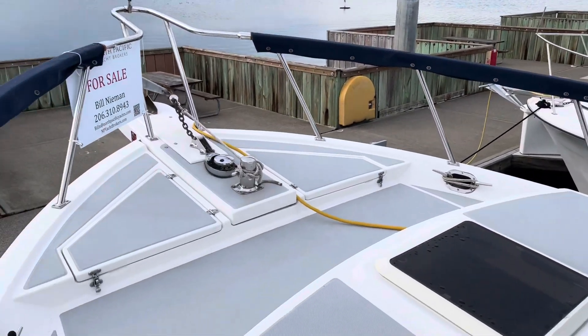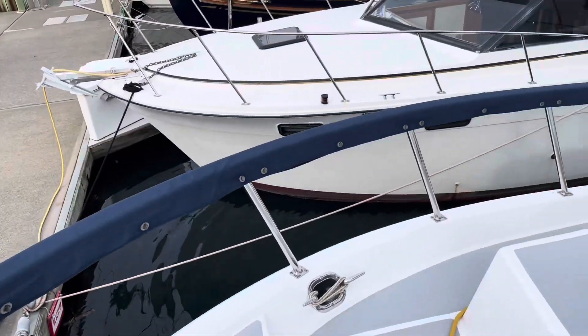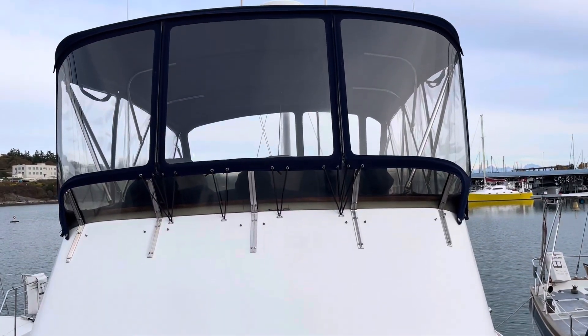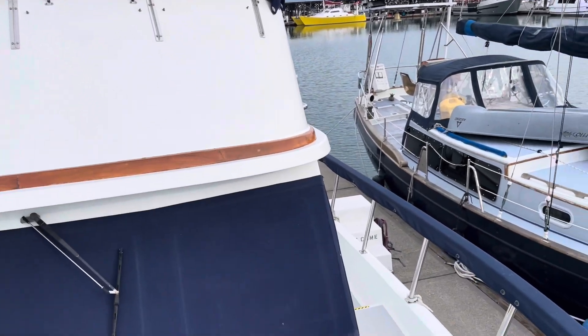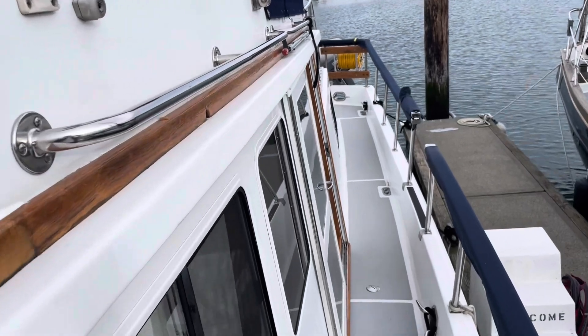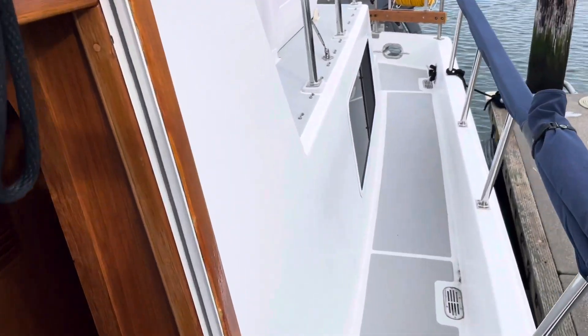Welcome to Keolani, which in Hawaiian means second heaven. This is a 2001 Monk 36 tri-cabin trawler, powered with a 220 horsepower Cummins 5.9 turbo. It includes a Northern Lights 5k generator, and this boat is really in exceptional condition.